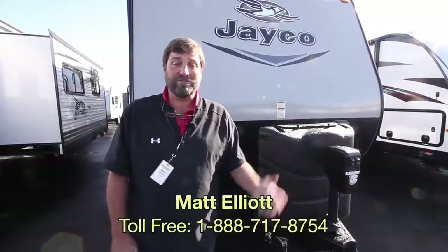I hope you enjoyed this walk around on the Jayco 32BHDS Jay Flight. My name's Matt Elliott. If you have any questions or you want to stop by, give me a call. My number is 541-954-8495. You have a great day.